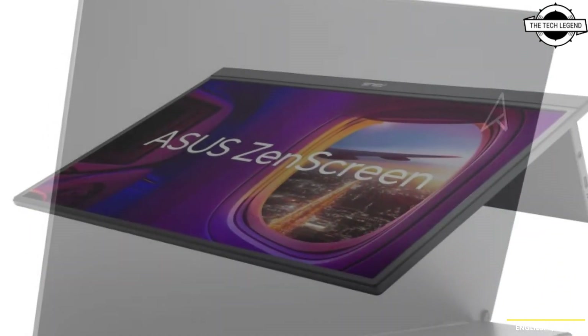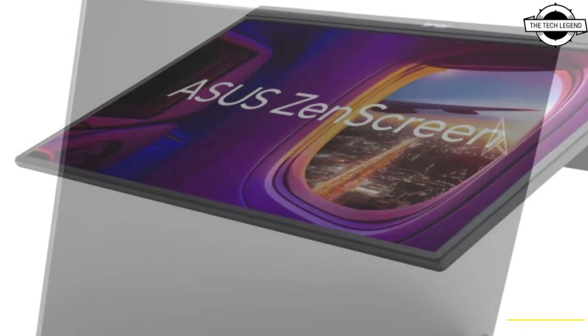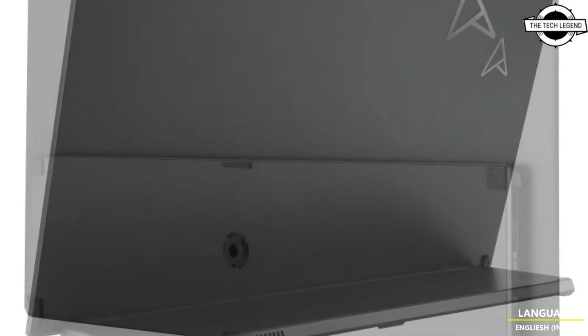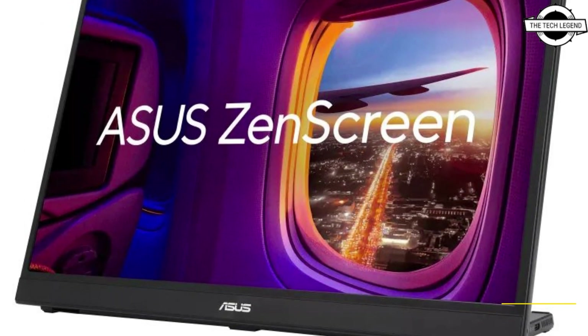The ASUS ZenScreen MB17AHG is a 17.3 inch mobile liquid crystal display. It offers a high refresh rate of 144Hz and AMD FreeSync Premium display synchronization technology, making it ideal for gamers.